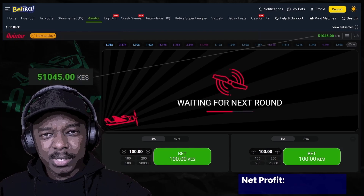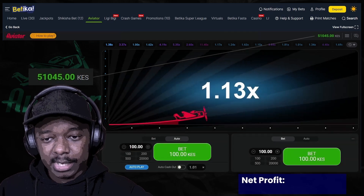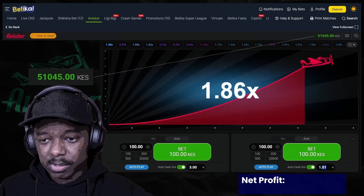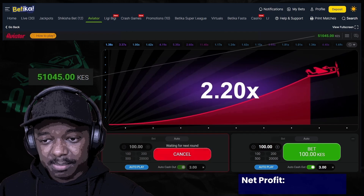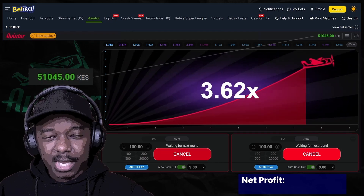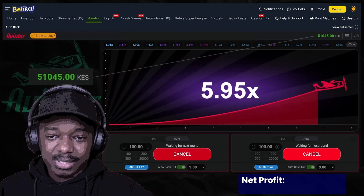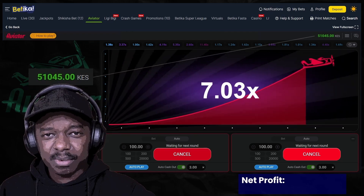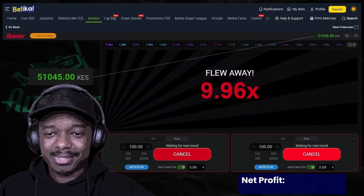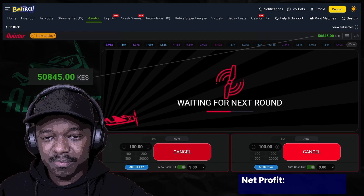Hey guys, welcome back. Today we are proceeding with using the martingale system to try and reclaim the money we had lost earlier this week. I'm going to be doing 3x again on both of them. The only difference between today and yesterday is that this time I'm going to be starting at 100 as the minimum bet for both, which is a bit risky because yesterday I was doing 50. 50 is a lot safer, but I want to see if we can hit the 10k faster because right now we are starting with 51,000.